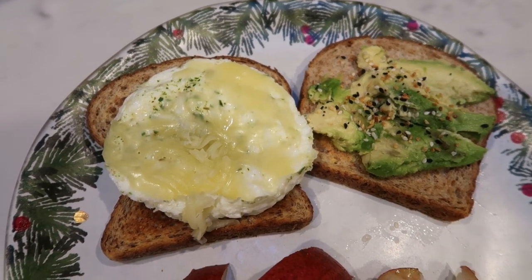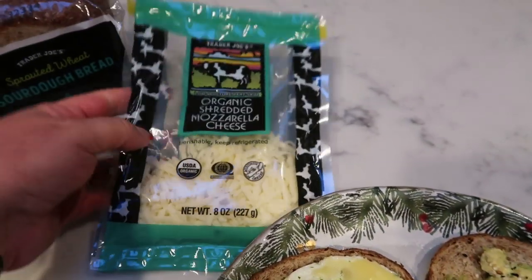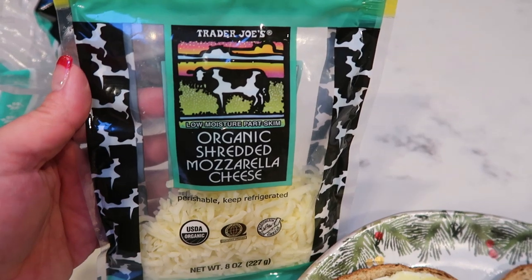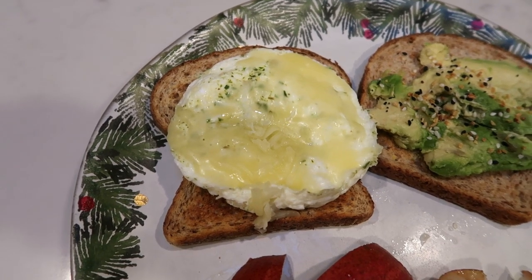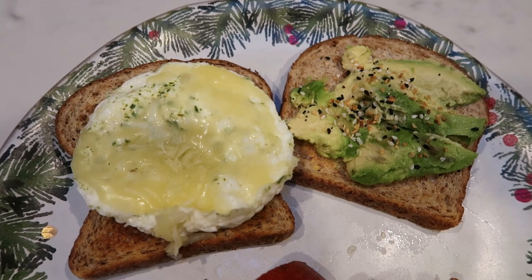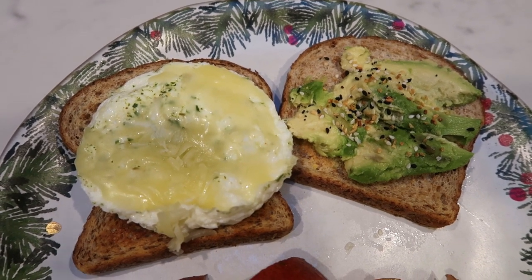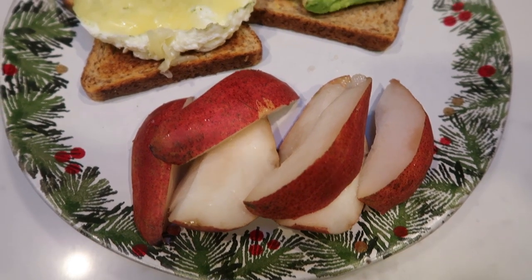I have two slices of that, two egg whites, and I went ahead and topped my egg whites with the Trader Joe's organic shredded mozzarella. You can have one ounce for two points, so I have half an ounce here for one smart point. I also topped it with one smart point worth of avocado and some everything but the bagel seasoning, and then I'm having a red pear that I just went ahead and sliced up.